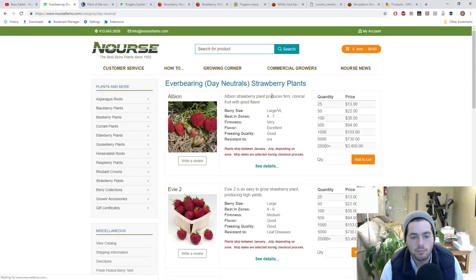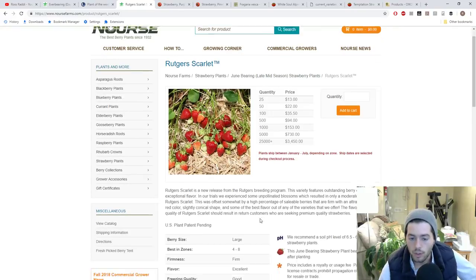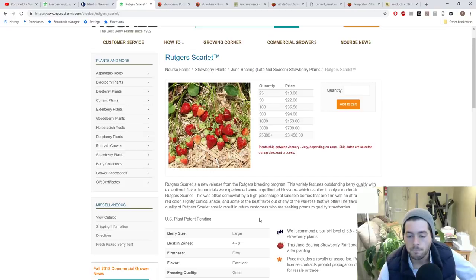I recommend getting yourself some Mara des Bois, plus an everbearing or day-neutral type, and a June-bearing type. The June-bearing variety I recommend is Rucker Scarlet, a new variety from the Rutgers breeding program. I'm trialing it in my garden this year. For a couple of years I've been growing Early Glow, which is also exceptional, but I have a feeling Rucker Scarlet is going to be a tastier berry — and it's also firm enough that you could probably sell it. You need both a June-bearing patch and an everbearing patch to have strawberries all year through successive ripening.